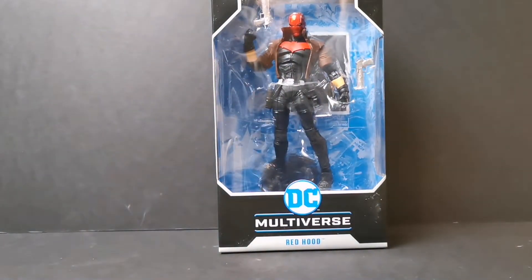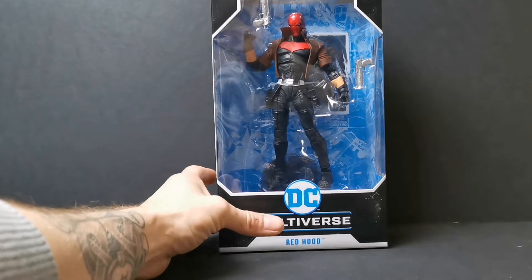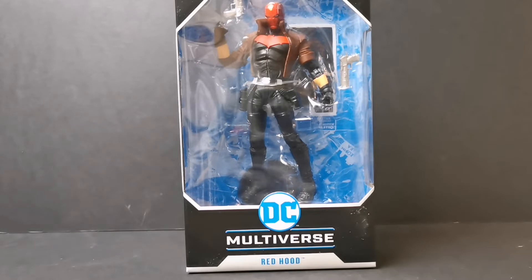Hey everybody, welcome back to my channel. I am DJ, also known as ToySnap. Look what I got for you today — I got the single carded Red Hood. I'm absolutely freaking out, I'm so happy I was able to get them today to review, and this isn't my usual posting schedule but since this guy came in I was just too flabbergasted not to do the review and get it up.